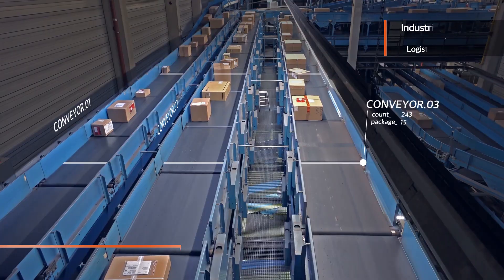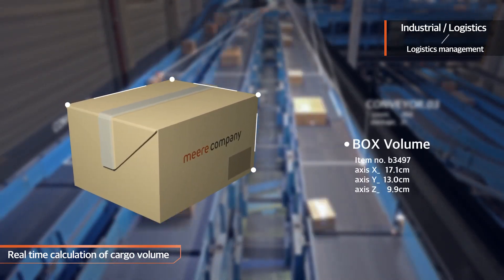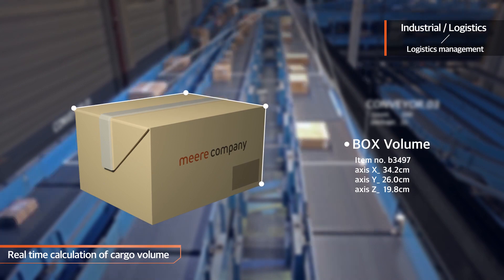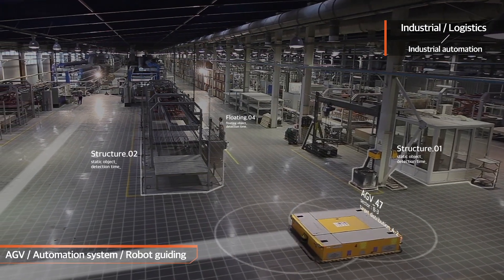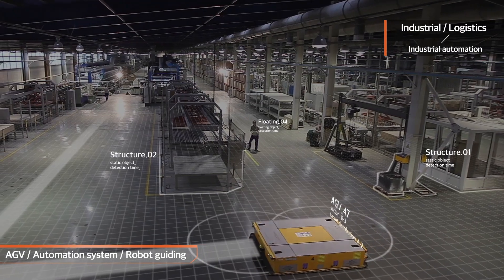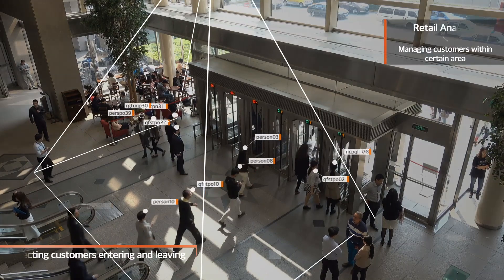In logistics, 3D depth data makes it easy to determine the volume of cargo in real time without having to measure the size of the cargo. Guidance functions such as AGVs, automation equipment and robots used in industrial sites can detect and avoid obstacles.